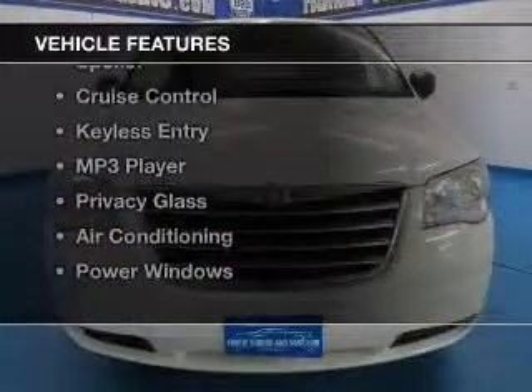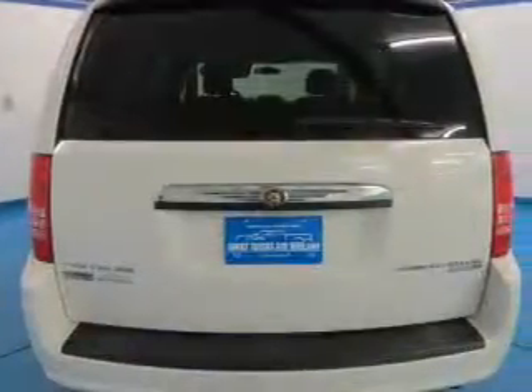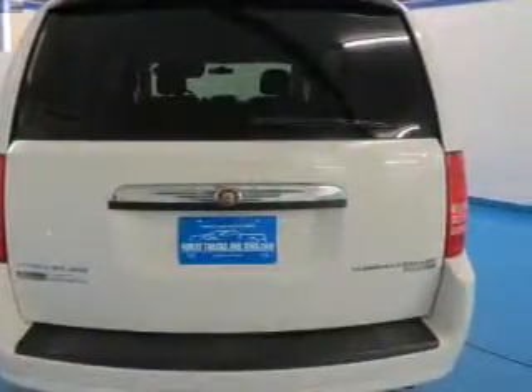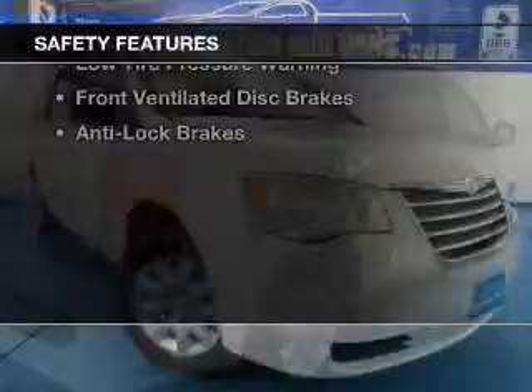The features include digital audio input, dual temperature controls, an adjustable tilt steering wheel, a spoiler, cruise control, keyless entry, an MP3 player, privacy glass, air conditioning, and power windows.